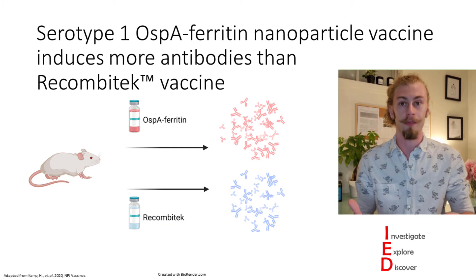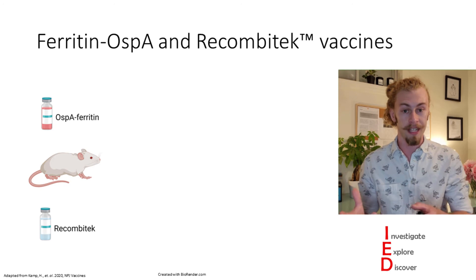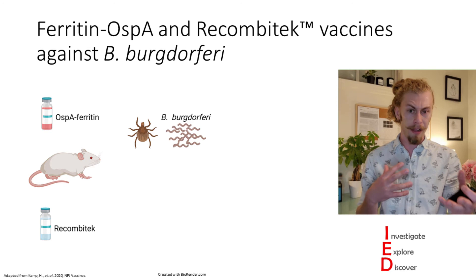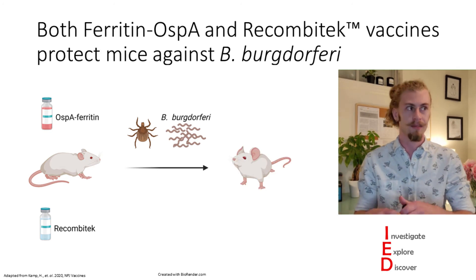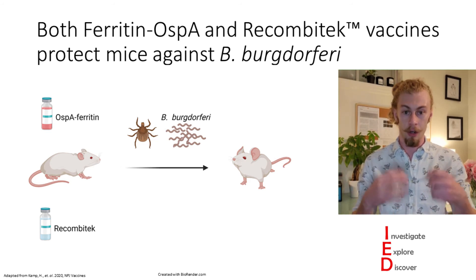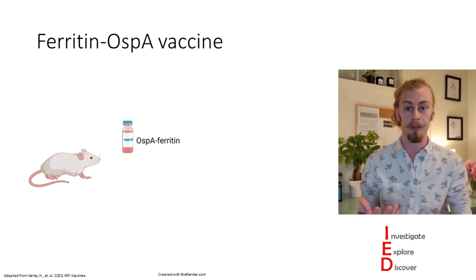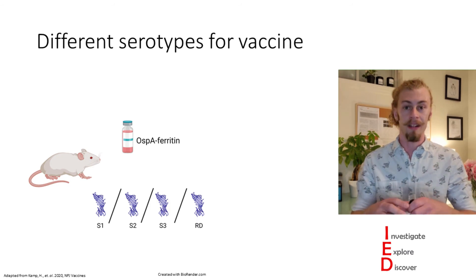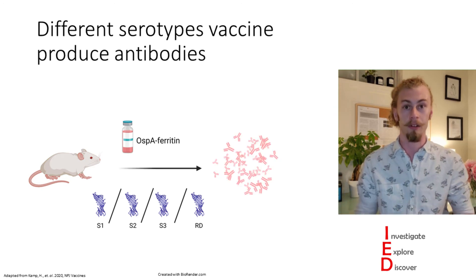To confirm it is more effective, they immunized mice with their nanoparticle vaccine and Recombitec and challenged them both with Borrelia burgdorferi, finding that both vaccines are actually effective at preventing infection. However, due to OSPA serotype 1 having concerns over the disproven claim that it induces autoimmunity, they used many different slightly varied versions of OSPA. When testing their effectiveness, they found similar effect to the serotype 1 OSPA nanoparticle vaccine.